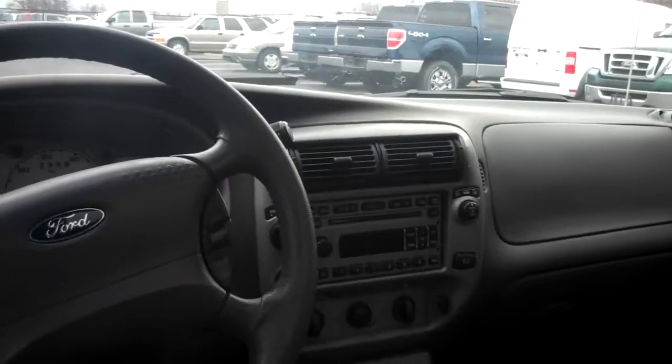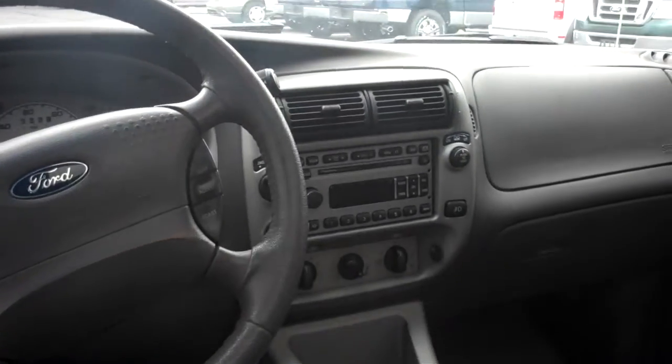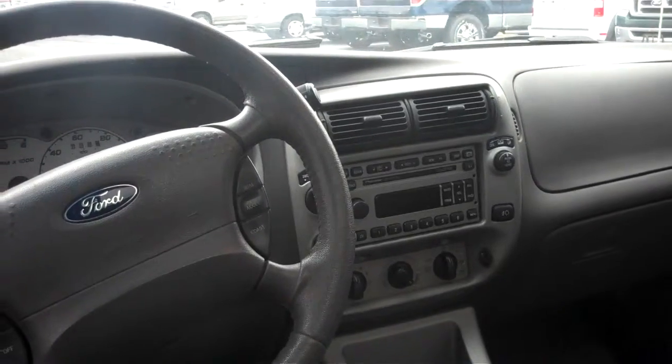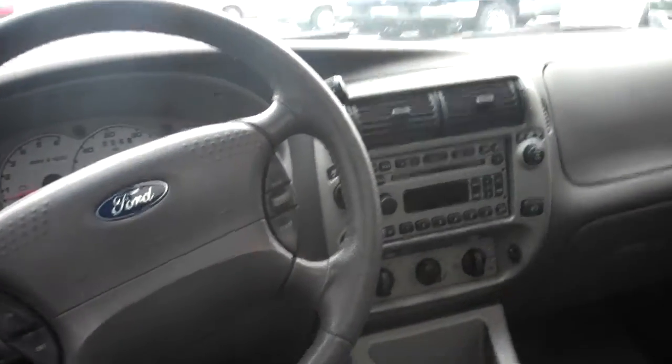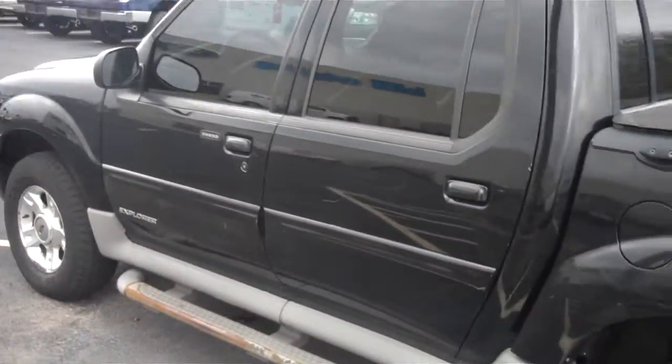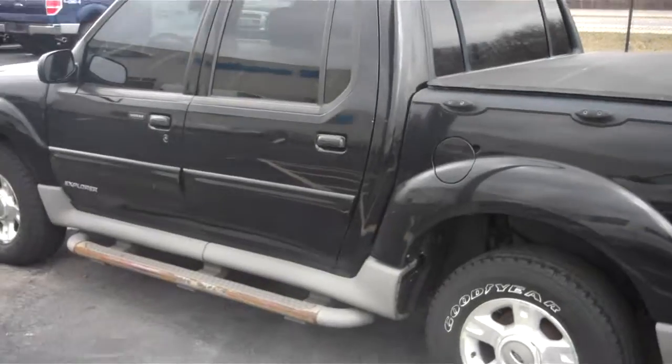You've also got an upgraded stereo — it's a Pioneer 6-CD changer — fog lamps, 4x4, everything works. It's in really good shape for a 2002. It even has remote access on the door panel there in case you lock your keys in the car.